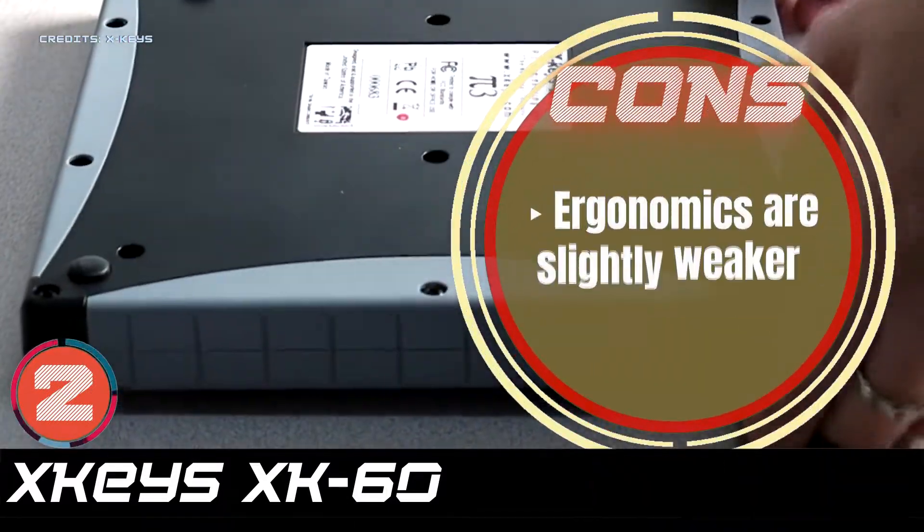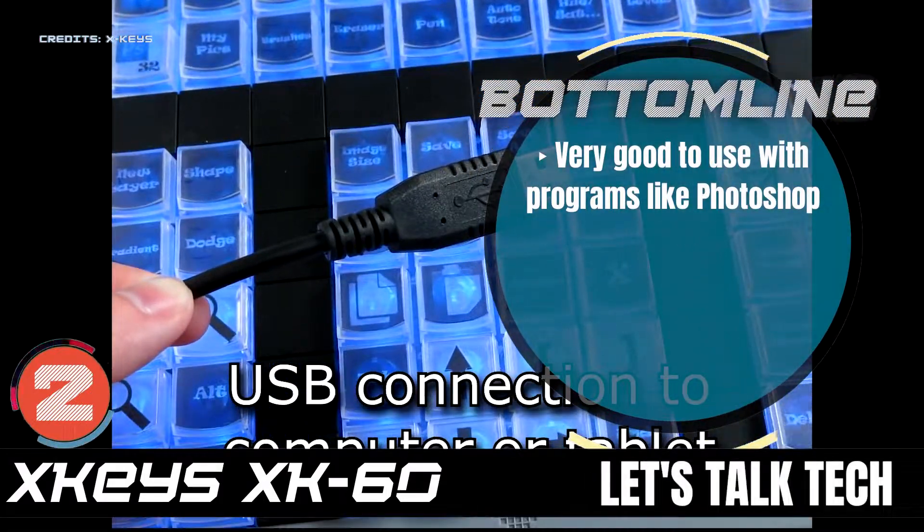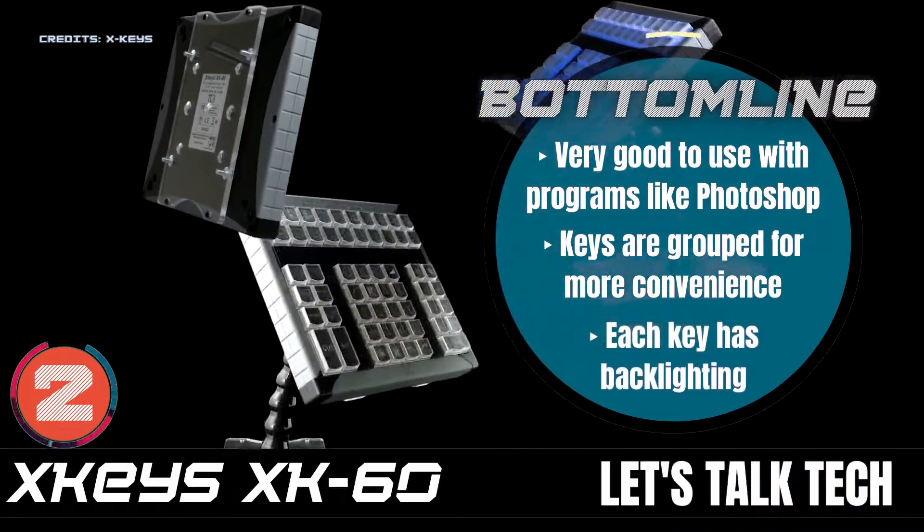However, the ergonomics are slightly weaker. Bottom line: it's very good to use with programs like Photoshop. The keys are grouped for more convenience, and each key has backlighting.